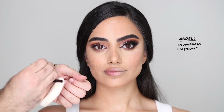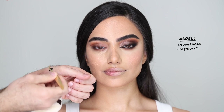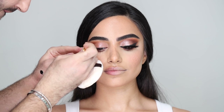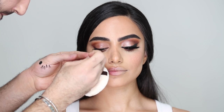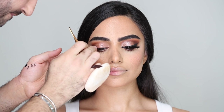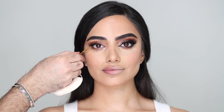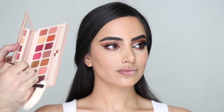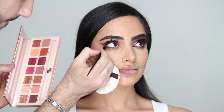I'm using the Ardell individual lashes in medium, putting a couple of lashes on the outer corner — about four. That doesn't matter because each eye is different. This just gives you that nice lift and that fluttery lash — it looks beautiful. I'm accentuating that wing with the chocolate shadow, pulling it out even more, and taking that on the lower lash line to enhance everything.